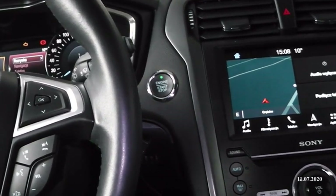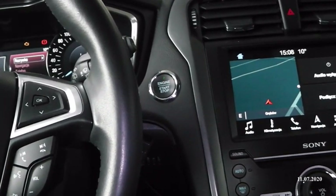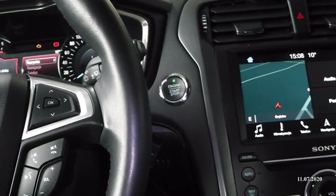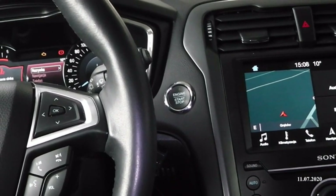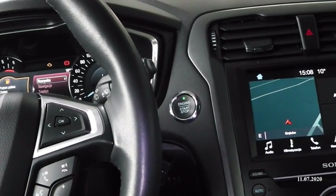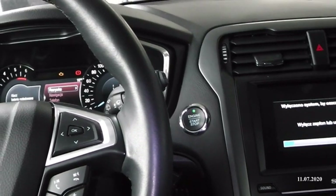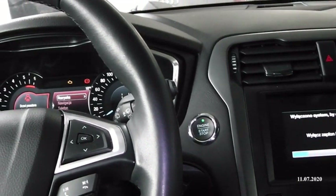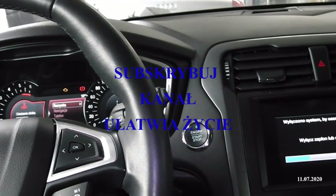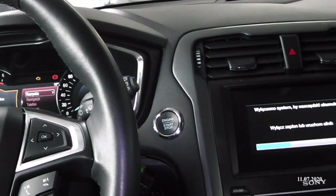Bardzo często taki problem się pojawia, gdy jakiś czujnik pokazuje nieprawidłową wartość i ktoś skupia się na wymianie tego czujnika — jest to bardzo dużym błędem. Pamiętajmy: czujnik, jaki byśmy nie mieli, ma jakąś charakterystykę wyjściową, natomiast to wyjściowe napięcie — czy to PWM, rezystancyjne, liniowe czy nieliniowe — bardzo często bazuje się na napięciu zasilającym.